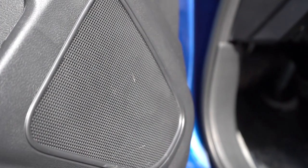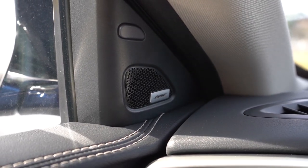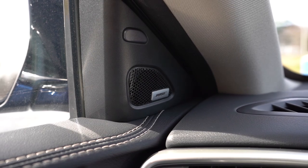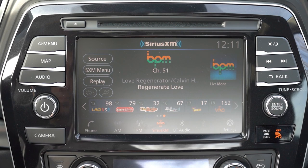The Bose sound system always does an amazing job — one of my favorite sound systems out there. I had a Bose system on my Infiniti G35 and it never broke throughout my ownership. Tons of bass, crystal clear sound — I love the Bose sound system in the Maxima.